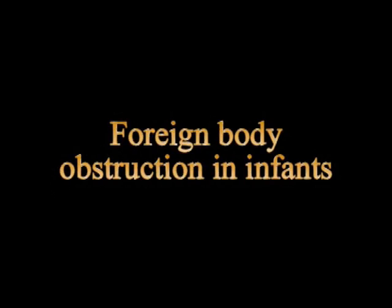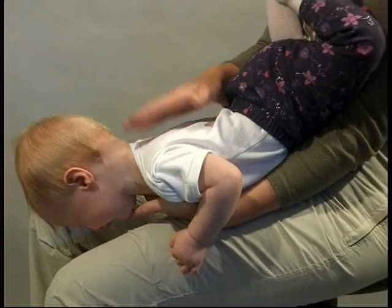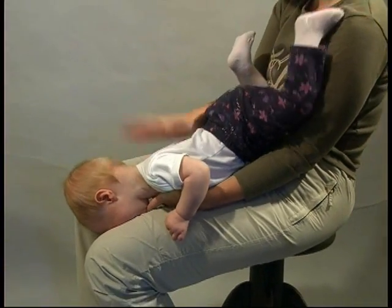Infants are placed face down over the hand and forearm with the head and neck supported. Forcible back blows are then delivered.